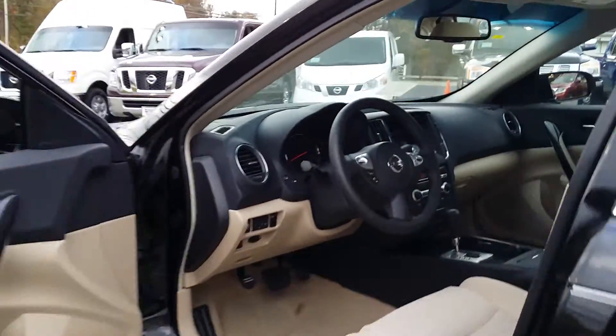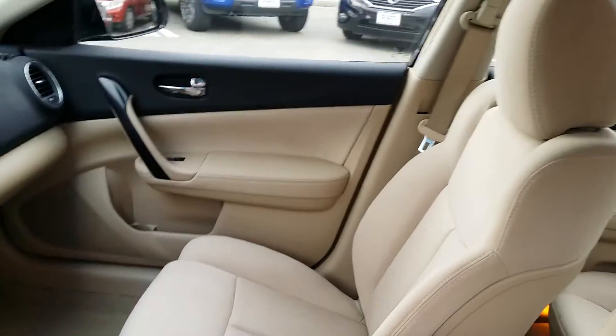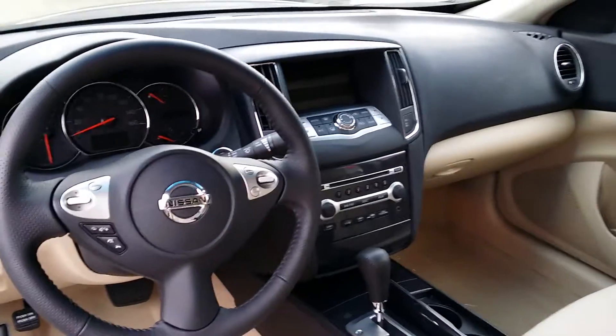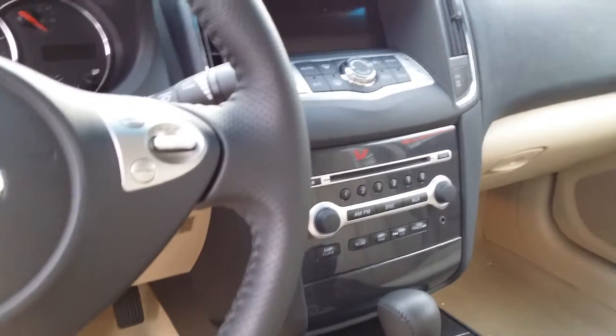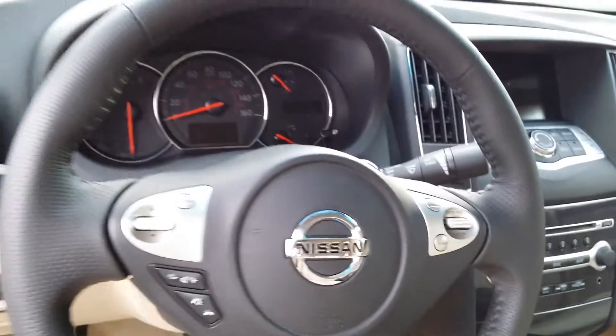In the cockpit of the Maxima, you're going to see very comfortable seats inspired by Nassau. We have functional steering wheel controls with Bluetooth built-in, AM FM stereo, and a 6-disc CD changer, as well as a leather-wrapped steering wheel and gear shifter.